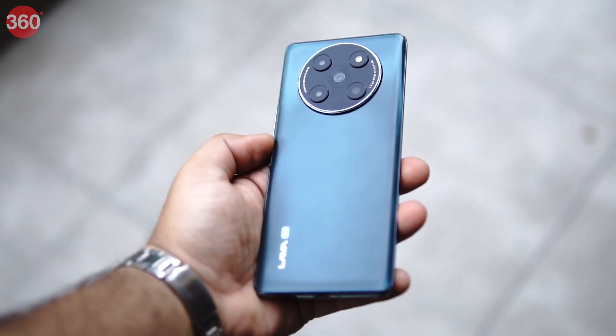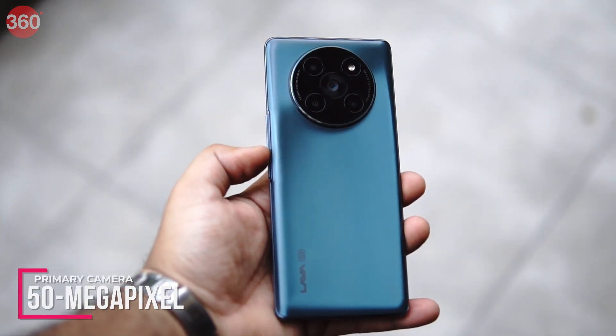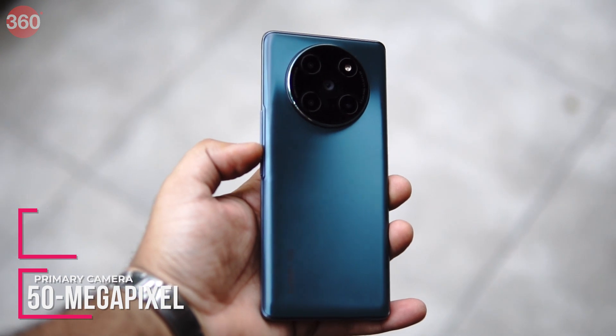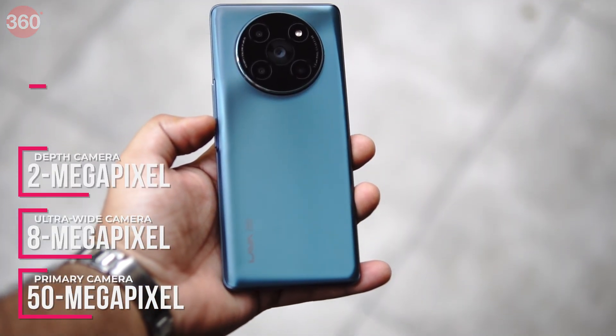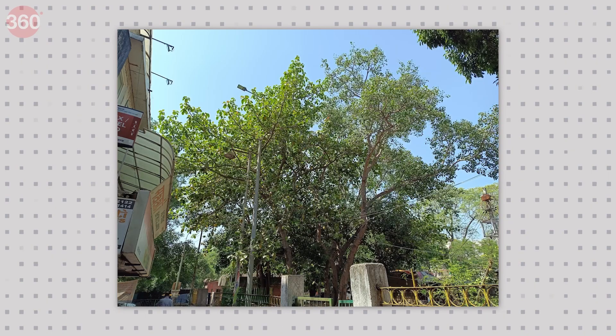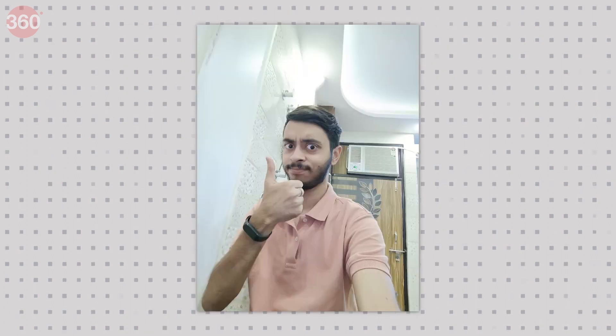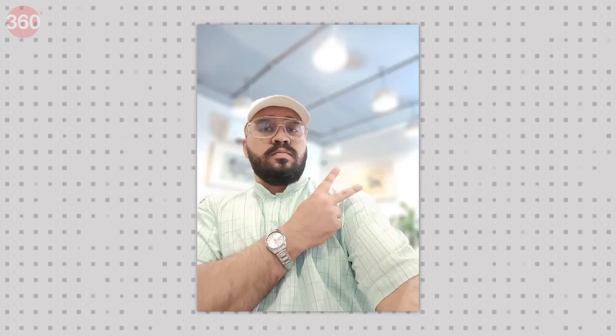The quad camera setup on the Lava Agni 2 includes a 50-megapixel 1.0-micron main sensor, an 8-megapixel ultrawide sensor, a 2-megapixel depth sensor, and a 2-megapixel macro sensor. The rear camera takes good pictures in both daylight and low light, but portrait mode needs improvement. The front camera could have been better too — portrait mode worked fine indoors in low light, though the overall image quality was not up to the mark.